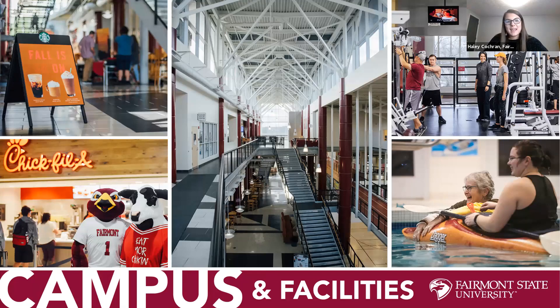Our campus is about 120 acres. The Falcon Center is the hub of campus — the student recreation building where everyone meets between classes. It houses our dining hall, Chick-fil-A, Starbucks, the campus bookstore, and student service areas. It also has basketball courts, cardio machines, a free weight area, fitness classes, an indoor quarter-mile track, a lap pool, and volleyball and soccer courts — all included in tuition and fees. Parking permits are also included in tuition and fees.